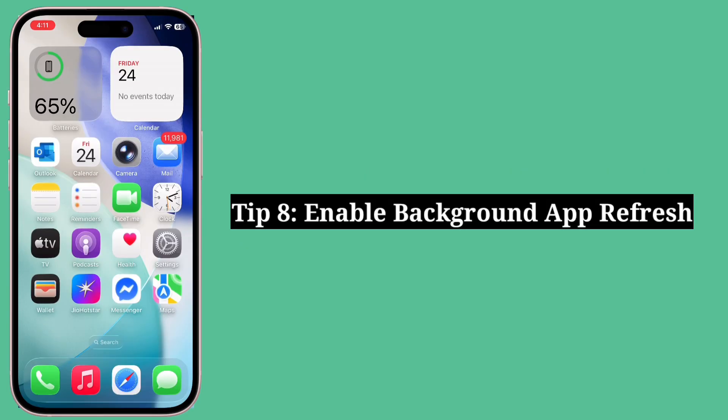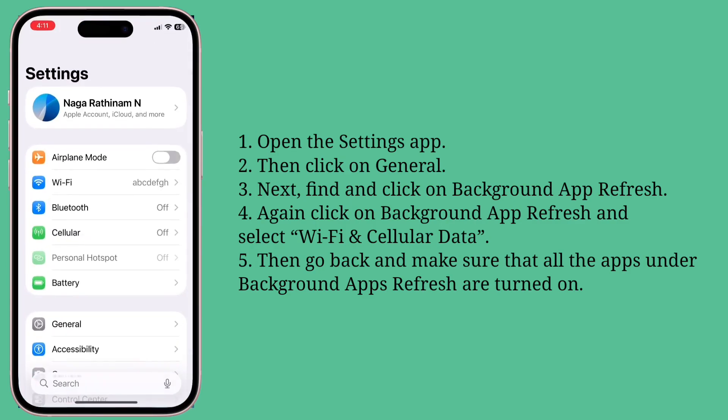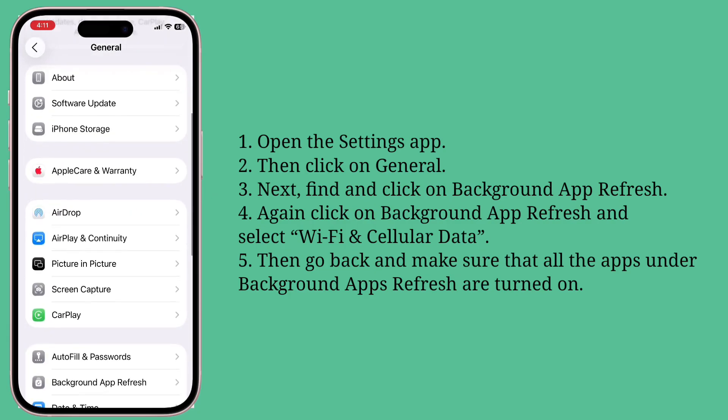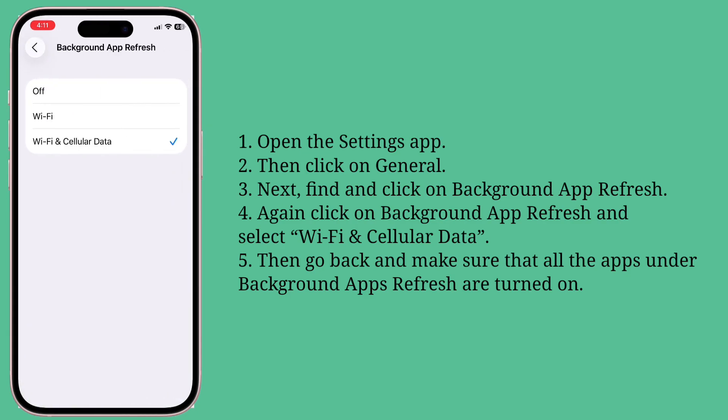Eighth tip is enable Background App Refresh. To do that, open the Settings app, then click on General. Next, find and click on Background App Refresh. Again, click on Background App Refresh and select Wi-Fi and Cellular Data. Then go back and make sure that all the apps under Background App Refresh are turned on.